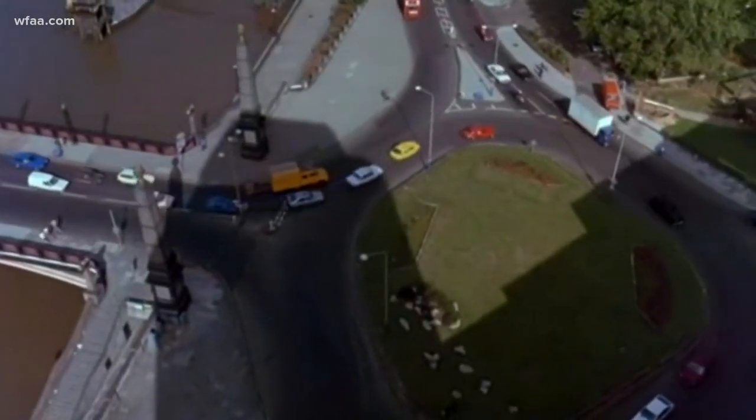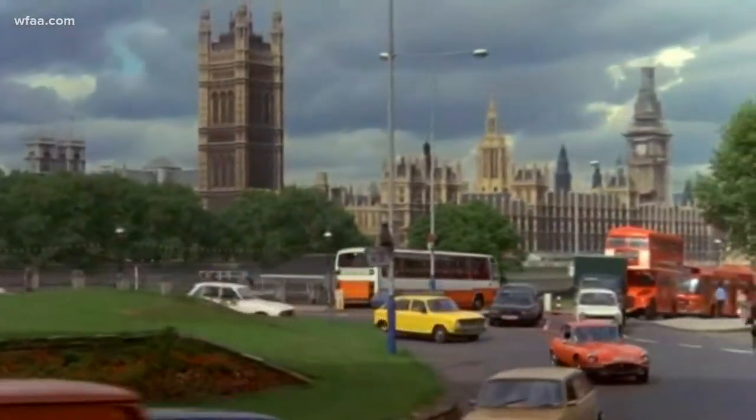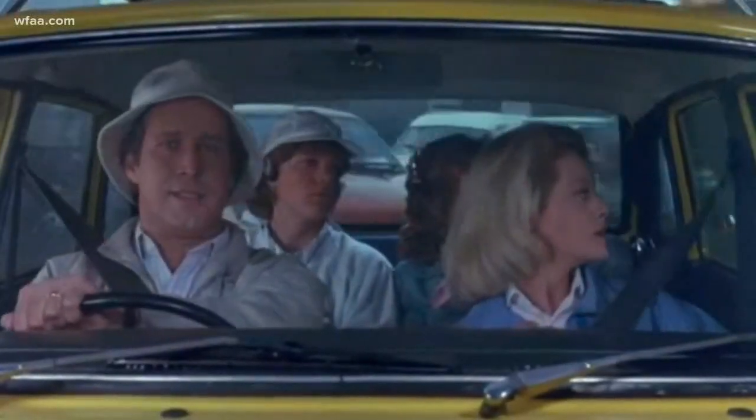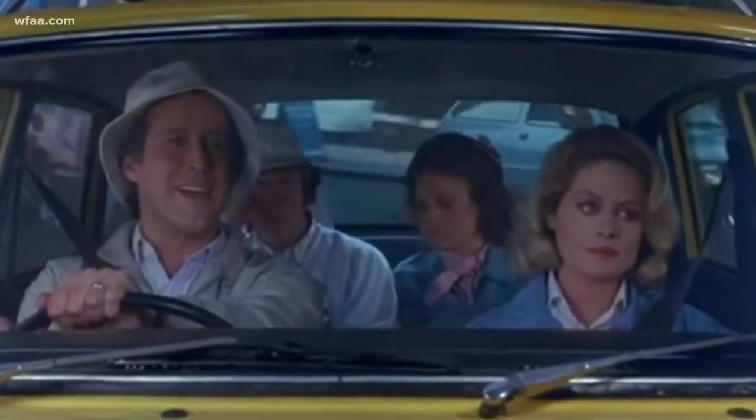I guess what we do is just drive around this circle here. It should be the second left exit. There's a hotel. Hey, look, kids. There's Big Ben and there's Parliament. There it is. I can't seem to get over to the left, honey. I'll try next time. Sorry.